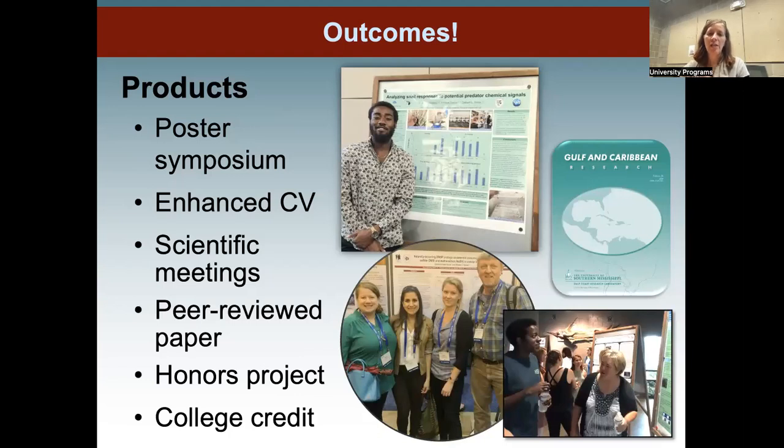We now have a relationship with the Gulf and Caribbean Research Journal, which publishes a special REU theme section. If you and your mentor want to, you can take your poster and turn it into a short communication that will be published by end of year or next spring — so within six months of finishing your REU, you could have your work published. We also support students who take their projects back to their home institution for honors credit, and we can now offer college credit — potentially two, three, or four elective credits that could help you graduate earlier and save money.